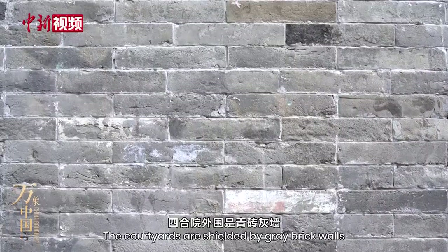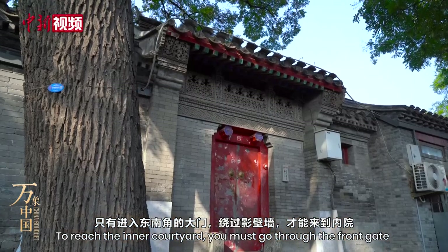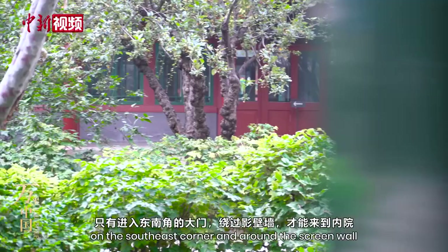The courtyards are shielded by grey brick walls, so people on the outside could not peek in. To reach the inner courtyard, you must go through the front gate on the southeast corner and around the screen wall.